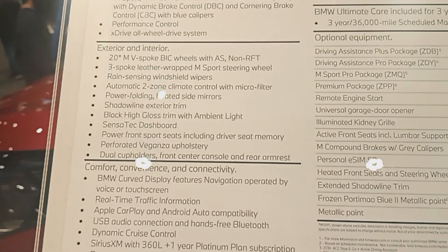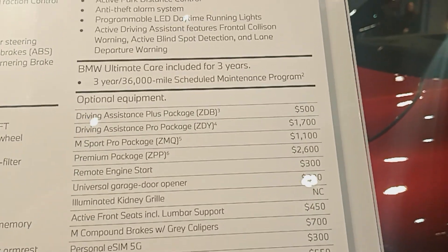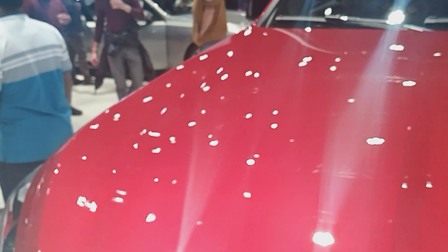You guys can see it has everything that comes with this car. Red in color.